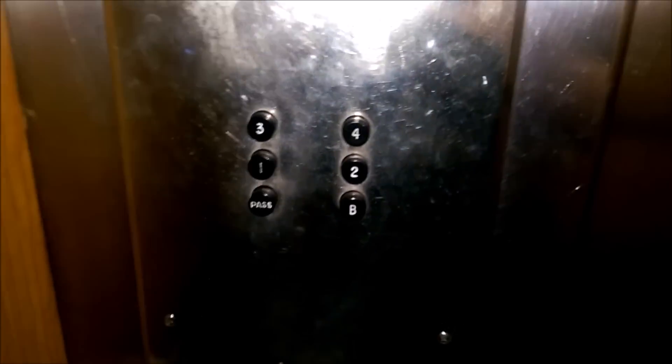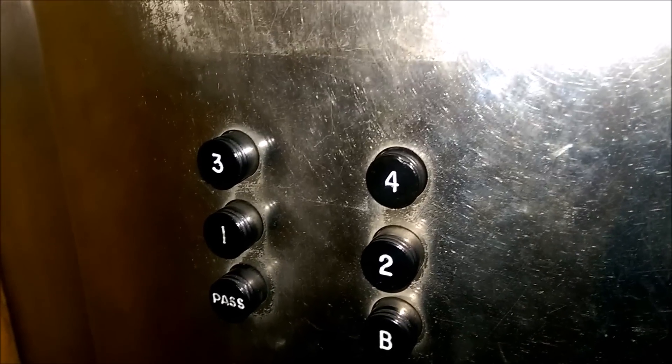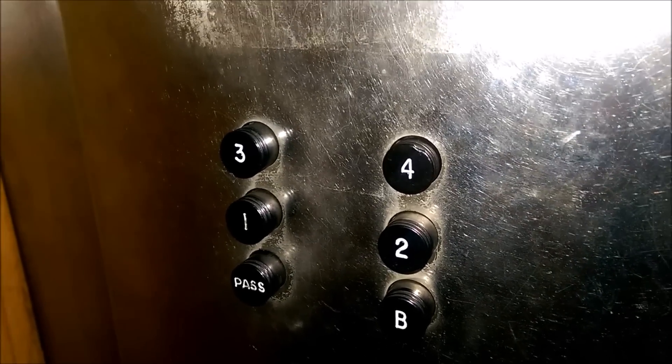Welcome back to the Boscov's in Wilkes-Barre, Pennsylvania. Check these elevators out — these are ancient Westinghouse elevators. You can see they were manually controlled at one time, and I'm trying to go up to four. Here we go, let's watch the button come out. These are the old Westinghouse fixtures.